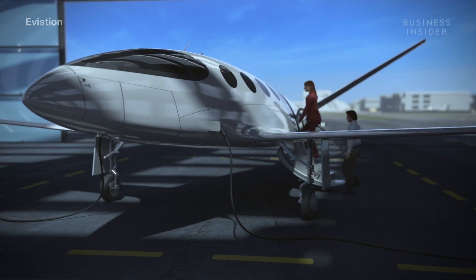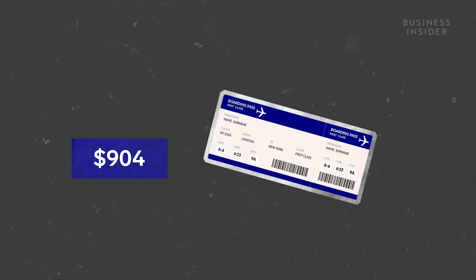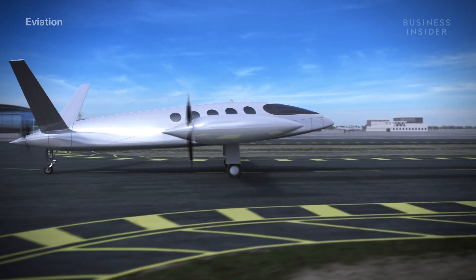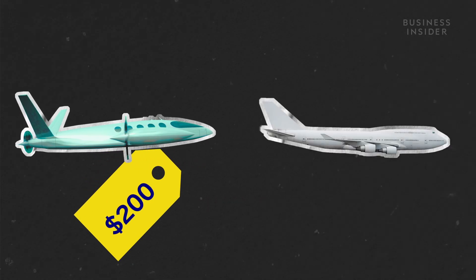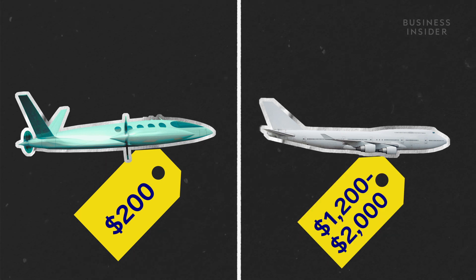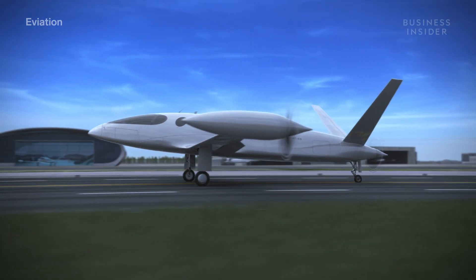For future passengers, all this environmentally-conscious innovation means a lot less travelers' guilt. The industry needs to look at its responsibilities to the planet and make itself more sustainable in terms of emissions, but it also needs to work economically. Some players in the industry say electric planes could mean 40 to 80 percent lower airfares, because it doesn't cost as much to operate an electric plane. Alice costs about $200 per flight hour to operate, while a similarly performing turboprop would cost between $1,200 and $2,000 per flight hour. But in order to be truly sustainable, people have to actually want to fly electric — this needs to feel like a plane you want to use daily.